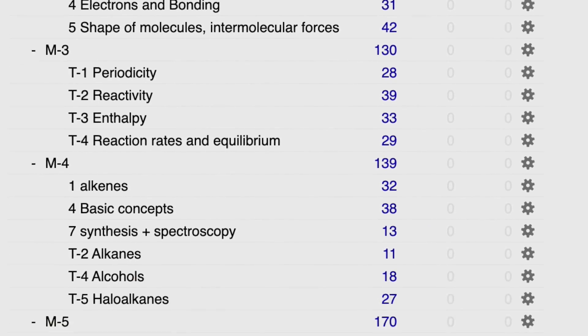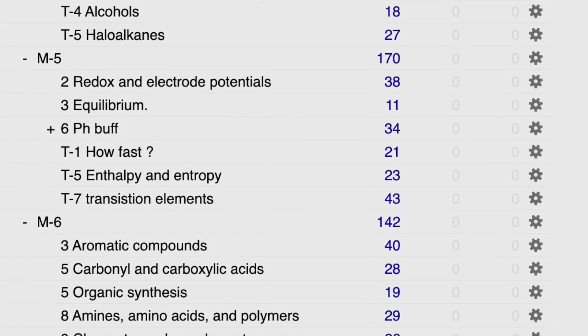I used Anki to make a skeleton of my course. I put every topic out with a deck and then I just saw how much I needed to know. So it wasn't as intimidating and I didn't get stressed.